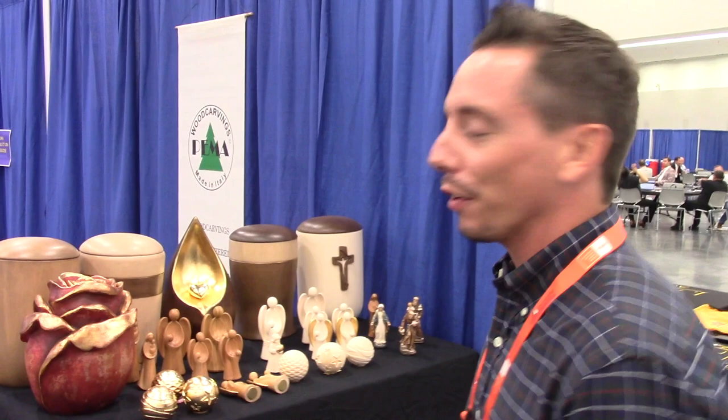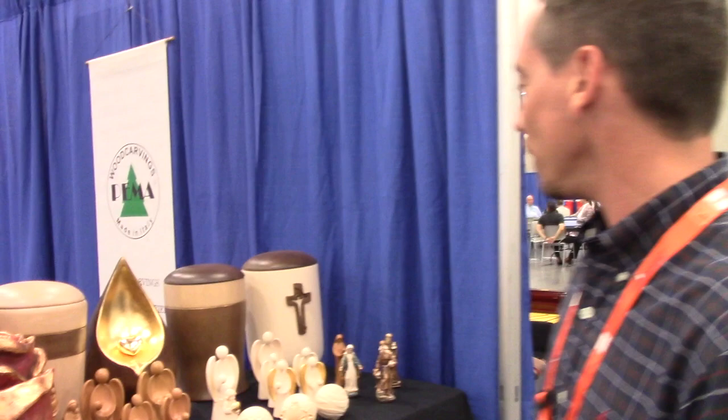Hi, my name is Michael Cagna. I'm here on behalf of Hima Wood Carvings — our company is based in Northern Italy, and we're here at the NFDA show offering our urns for the first time. We really focus on creating designs that are unique, one of a kind — something that someone would look at in a home and not necessarily know that it's a cremation urn.